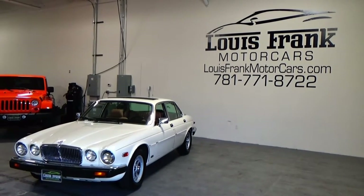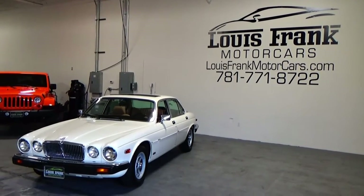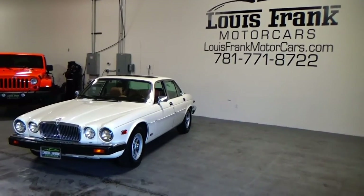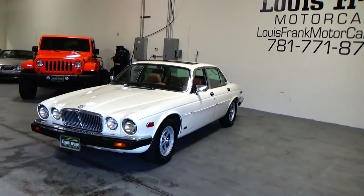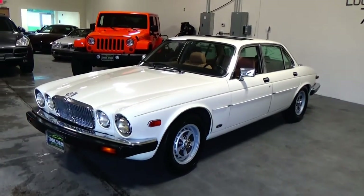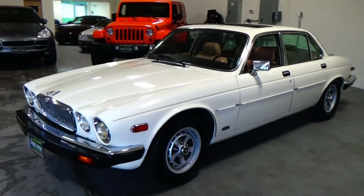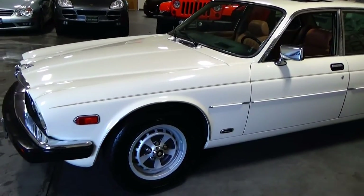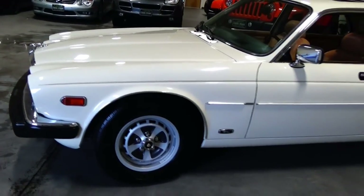Welcome to Louis Frank Motor Cars. Today we're going to be looking at a 1987 Jaguar XJ6. This Jaguar XJ6 is finished off in nimbus white with a biscuit leather interior. With just over 83,000 original miles, this absolutely gorgeous XJ6 is in incredible condition.